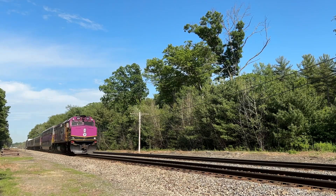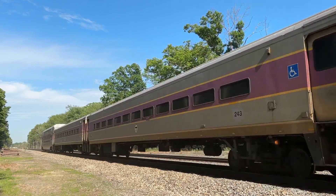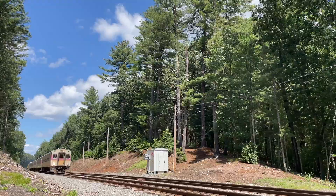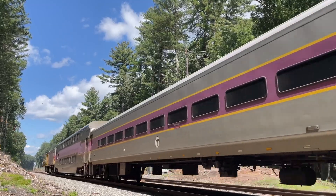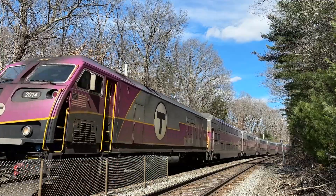The MBTA commuter rail serves as an important transportation network for people commuting around the suburbs of Boston. However, the MBTA has faced challenges throughout the years with frequent delays and lack of funding, and now they have the chance to address that. In today's video, I'll be focusing on how they can improve their electrification and what they can do to acquire new locomotives.